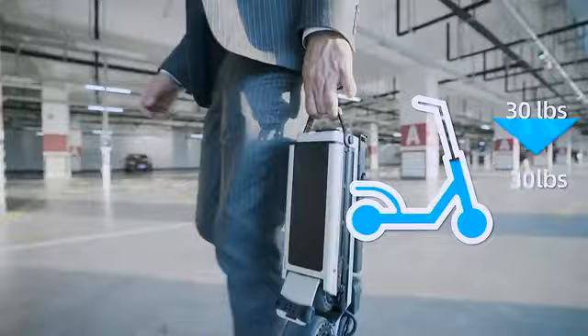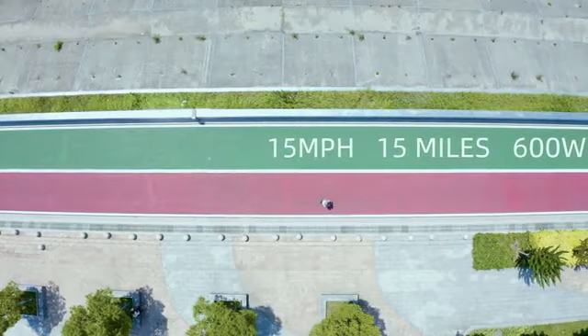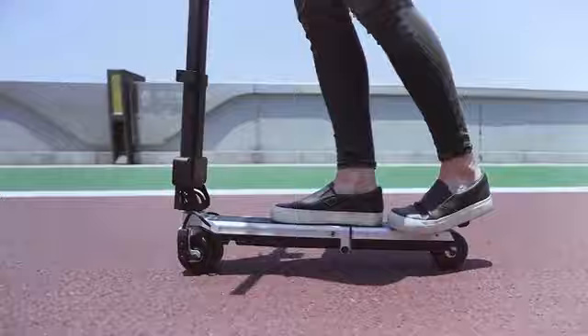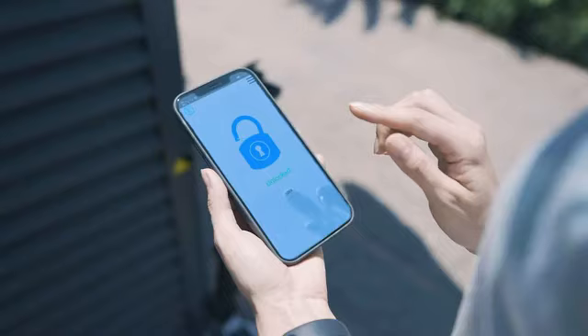Blizzwheel redefines ultralight transportation, being 70% lighter than other e-scooters. We integrated dual motors into the design, giving you more power and speed. And our mechanical and electrical brakes give you reliable control when riding, so it's very safe to ride Blizzwheel even at night with our built-in LED lights.